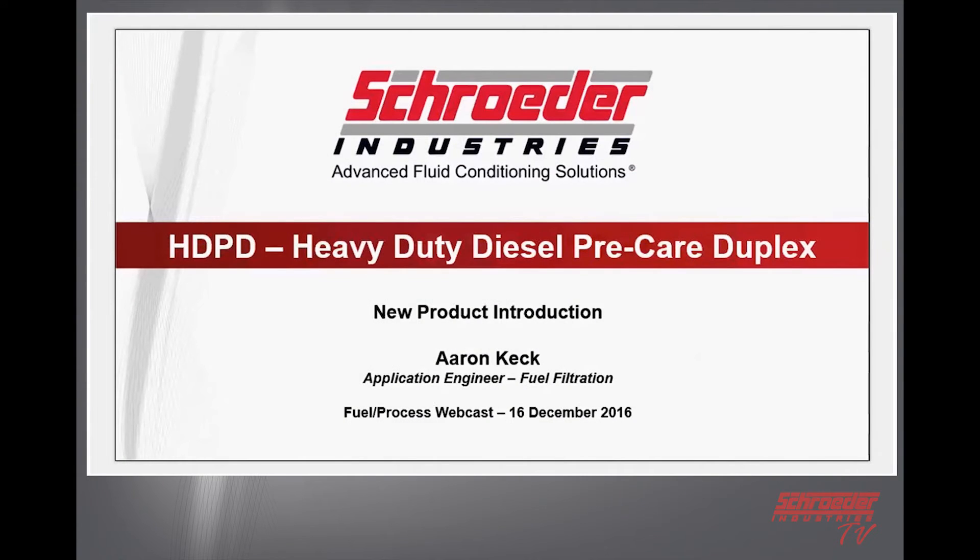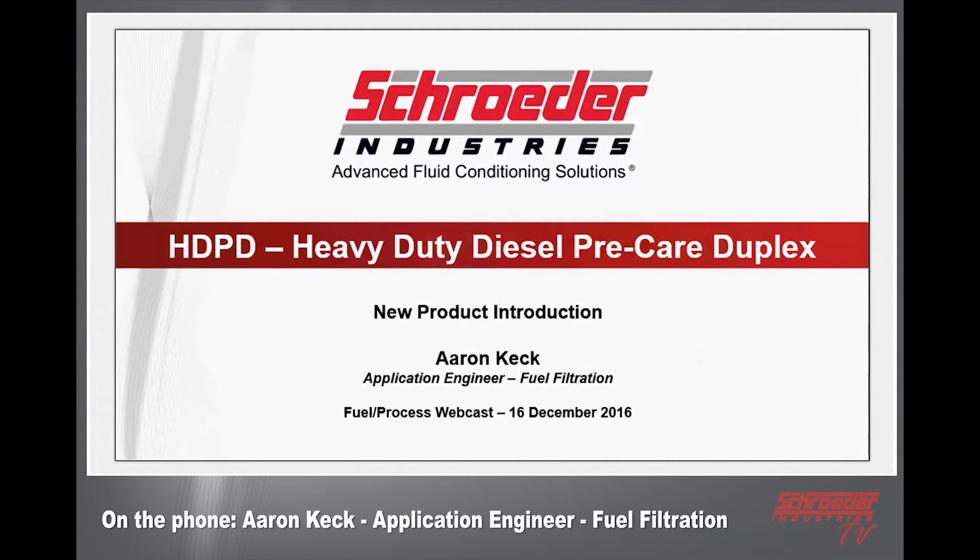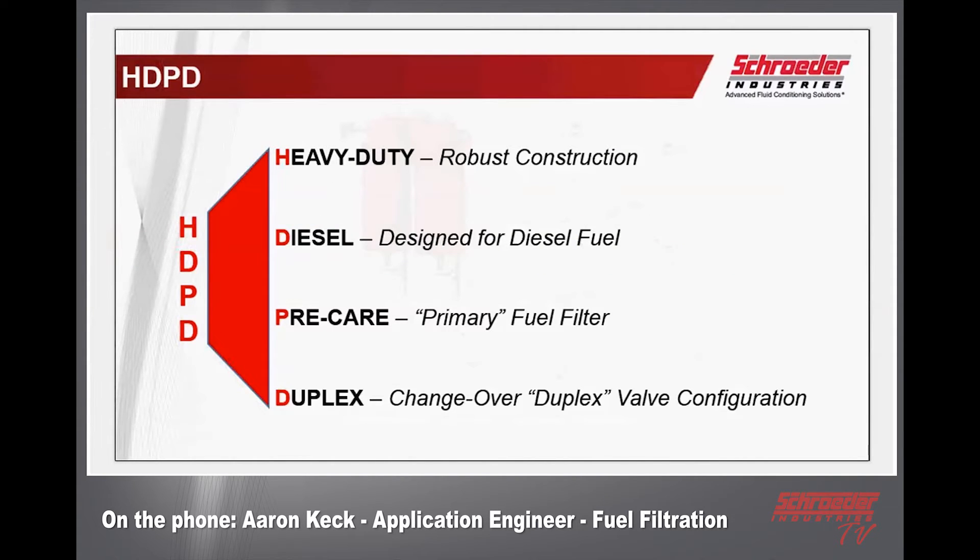To get things started — as you can see on the screen: heavy duty diesel pre-care duplex, so the HDPD in a duplex arrangement. This product really complements what Ryan was talking about. It's generally seen downstream of a product like the RF9, and it is also seen on smaller vessels where larger filtration like Ryan described is not necessary or is restricted because of the footprint in the engine room. Breaking down the acronym: HDPD — heavy duty, so it is a very solid, robust design.